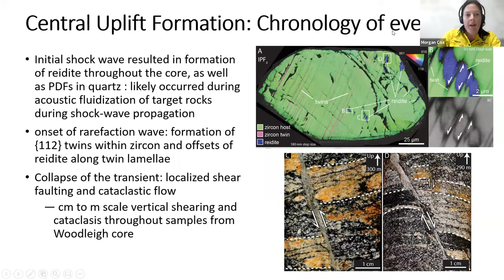The collapse of the transient cavity has been suggested to cause localized shearing, faulting, and cataclastic flow. These offsets, faults, and shear zones that we observe within the Woodleigh core at more macroscopic scale — rather than at the regional scale — are likely due to the impact event and offsetting along these features.